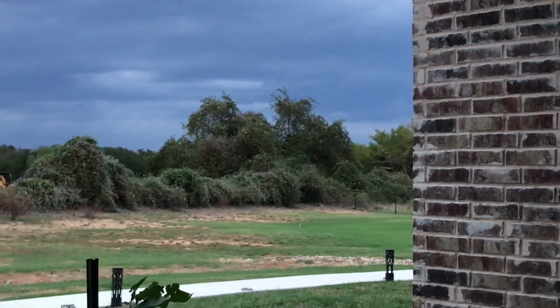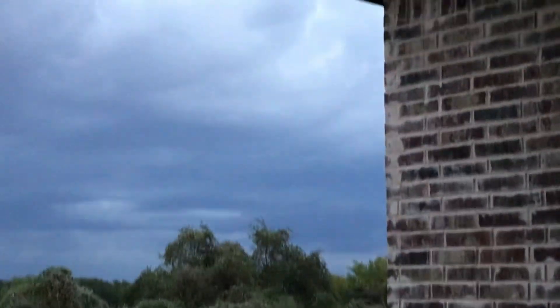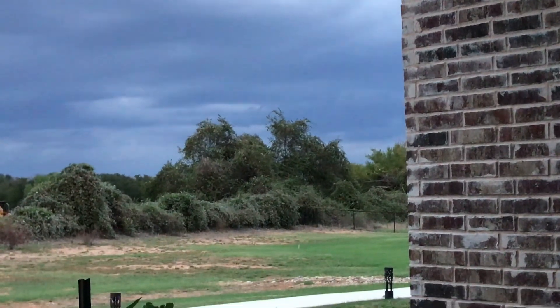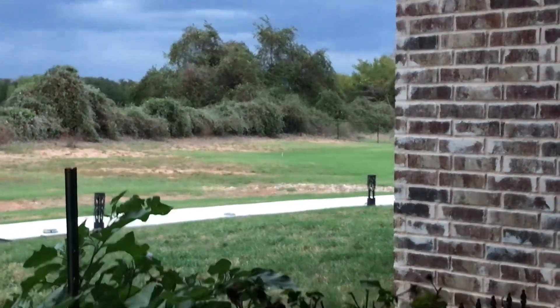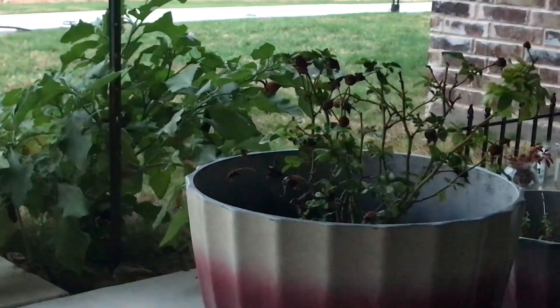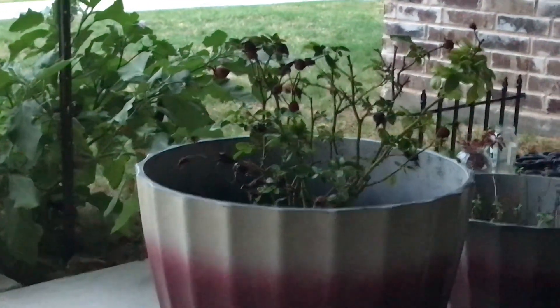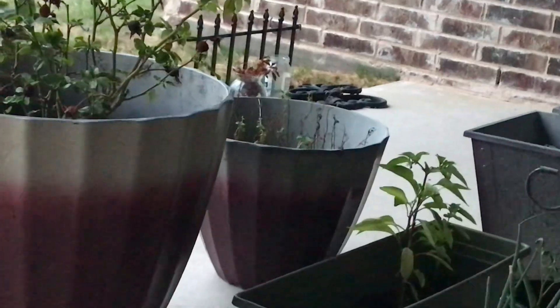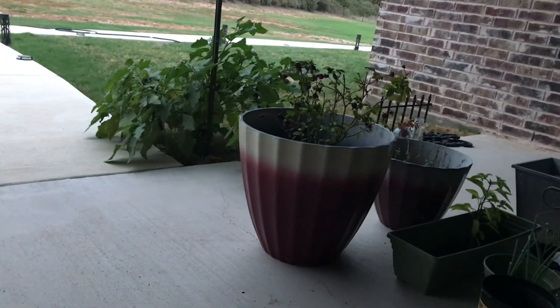Y'all just decided to come outside and look at the sky. I think it's getting ready to storm a little bit, so I went ahead and brought my plants up here on the porch — like all of my little rose bushes, my little herbs, you know, cilantro, basil, jalapeños, little things like that. I brought them up on the patio, or on the porch, whatever y'all want to call it. It looks like it's getting ready to rain.